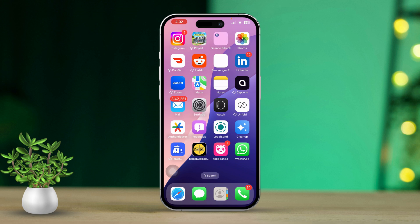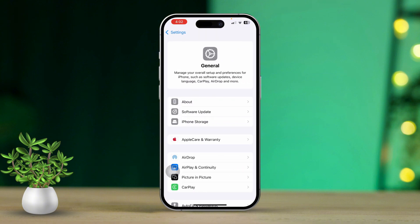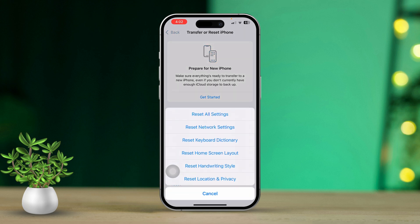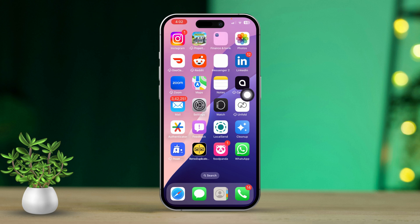Solution 5: Reset All Settings. First, open the Settings app. Then scroll down and tap General. Scroll all the way to the bottom and tap Transfer or Reset iPhone. Tap Reset, then select Reset All Settings. Enter your passcode to confirm. This won't delete your data, but it will reset system settings like Wi-Fi passwords and privacy settings, which could help clear up the greyed-out issue.